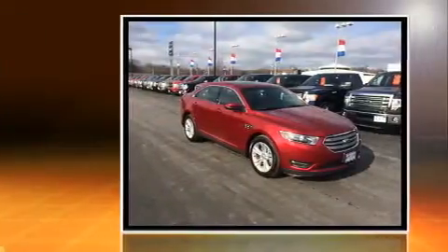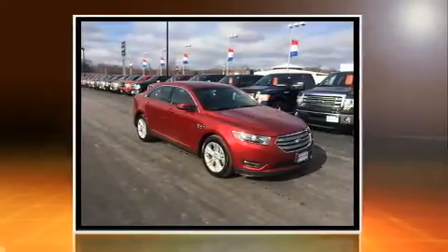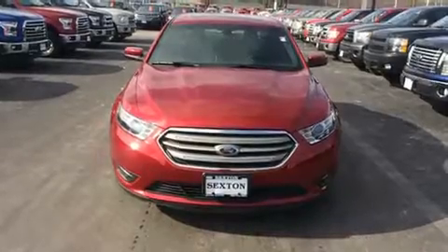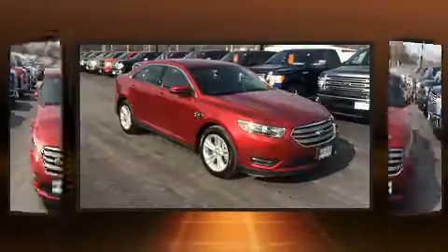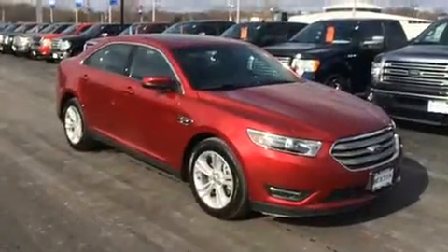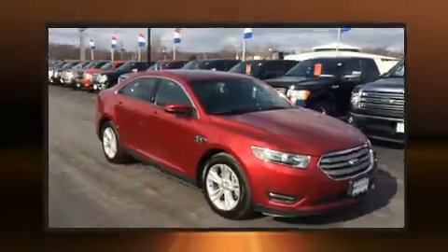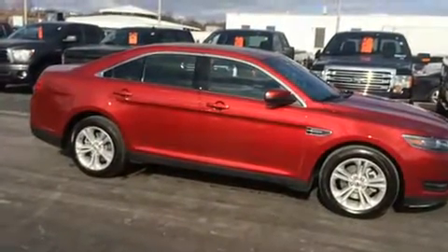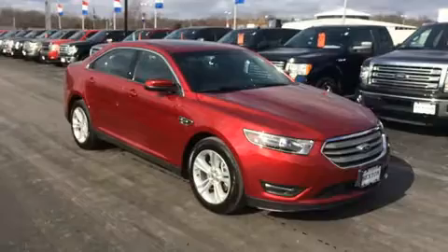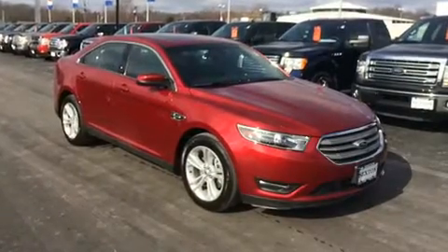Ford prioritized practicality, efficiency, and style by including delay-off headlights, front and rear reading lights, an automatic dimming rearview mirror, and power seats. Safety equipment has been integrated throughout, including dual front impact airbags and head curtain airbags.